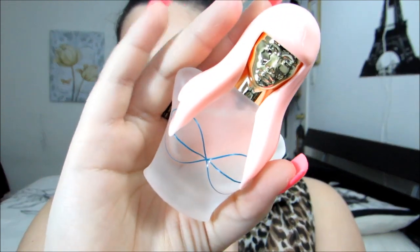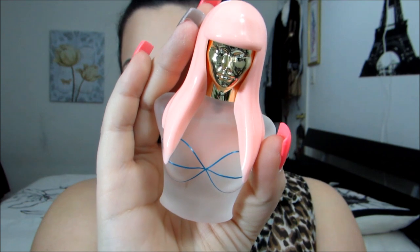One more thing I want to show you — my Nicki Minaj Pink Friday Perfume. My husband actually bought it for me. I told him I wanted it and he surprised me with it, which I thought was so cute of him. I love it — it smells so good. It's fruity and girly and just the type of perfume that I love. I absolutely love it.